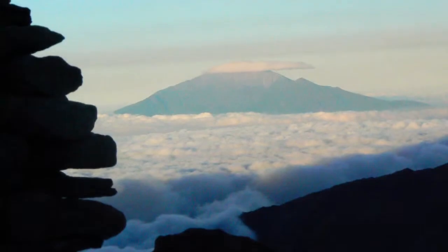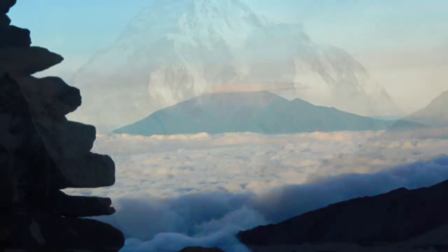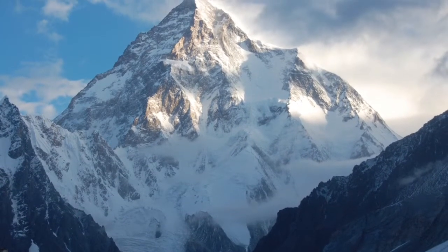You can climb the mountain or take a hike. You can also go wildlife watching. Going on the adventure, I did not want to climb the mountain because I didn't want to risk anything. But I sure did like the view.